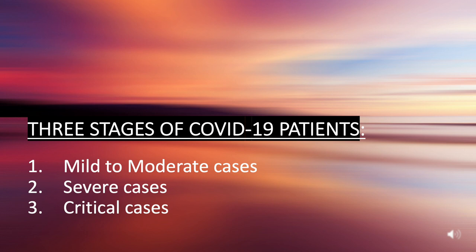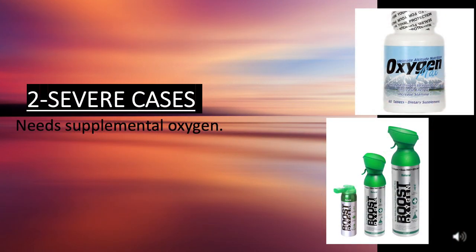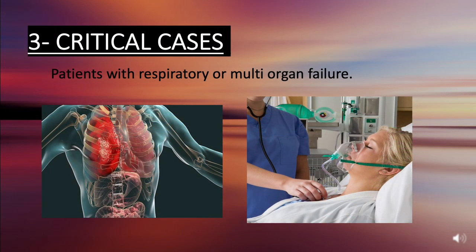COVID patients are classified according to their symptoms into three stages: mild to moderate, severe, and critical. Anything less than needing oxygen puts you in the mild to moderate category. In severe cases, patients need supplemental oxygen to improve quality of life. In critical cases, patients are defined by respiratory or multi-organ failure.